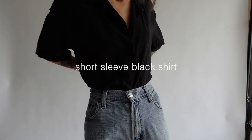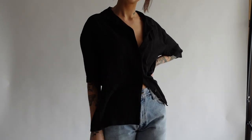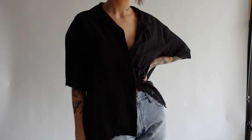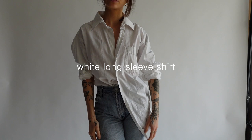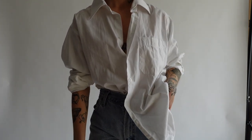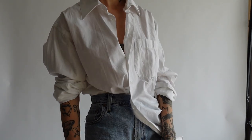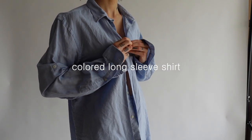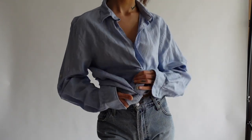Next we move on to shirts, and I think shirts are so diverse because you can wear them as a casual summer outfit or combine them for a more elegant look for a party, dinner, or whatever. Besides the white and black ones, you need at least one colored one — not too colorful, but rather a plain or simple one.